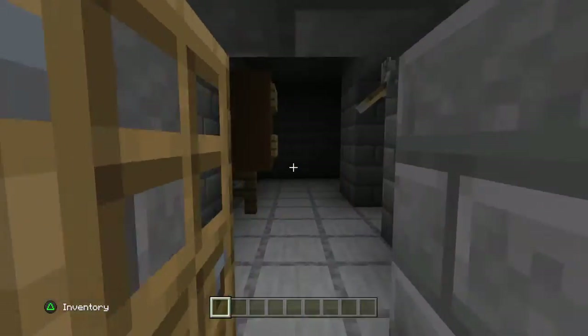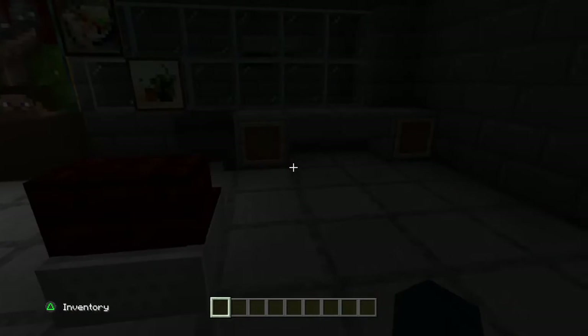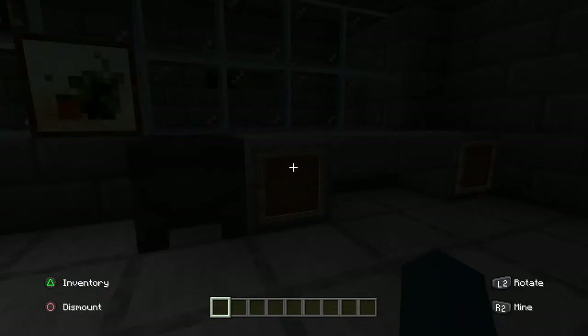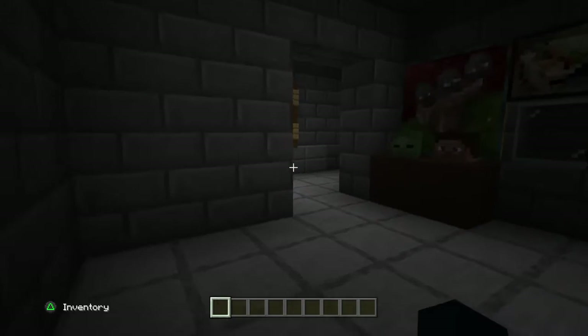If we enter here, we got the office. We got some paintings, we got the chair which you can in fact sit in, and we got the desk. We even got the vents where they lead to the other rooms.